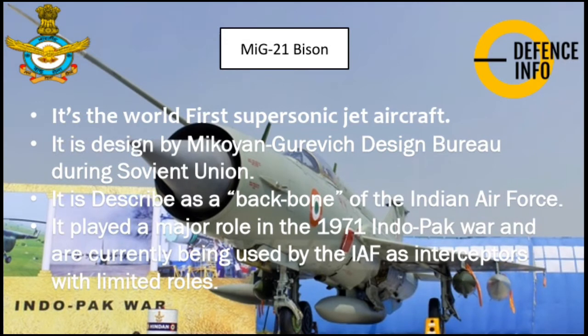The MiG-21 is the world's first supersonic jet aircraft. It was designed by the Mikoyan-Gurevich Design Bureau during the Soviet Union era. It is described as a backbone of the Indian Air Force, having played a major role during the 1971 Indo-Pak war, and is currently used by the Indian Air Force as an interceptor with limited roles.